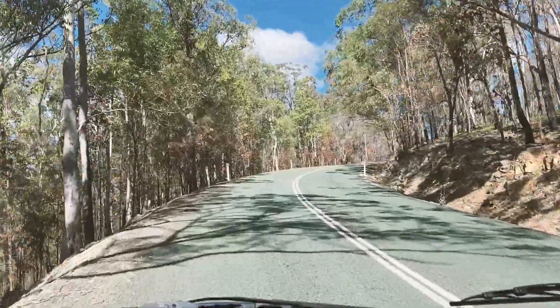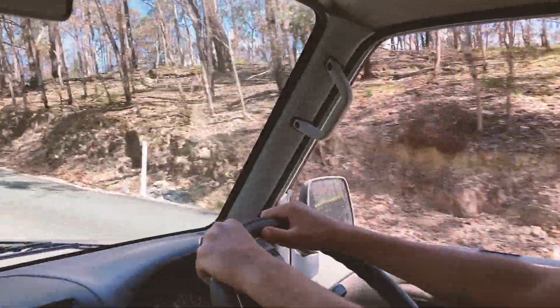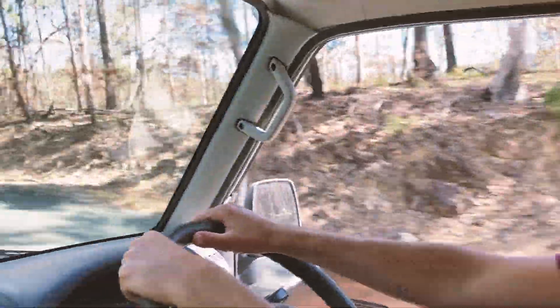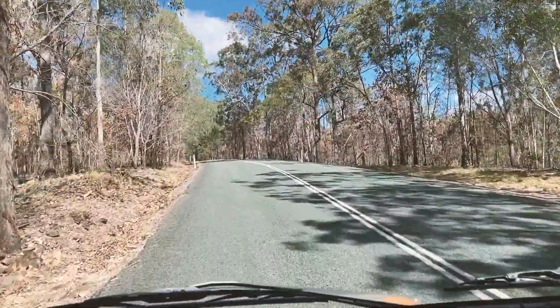We just started driving into Springbrook National Park and we have to start with a very steep climb, so let's see what that's gonna be like. Here we go! Second gear all the way! That's how our Nisto rolls.